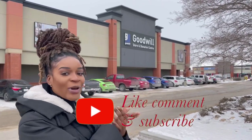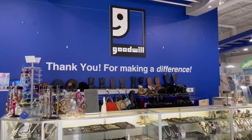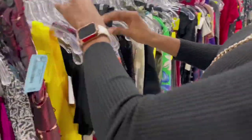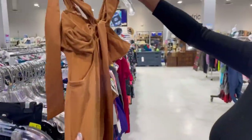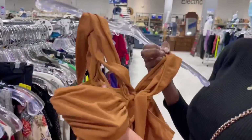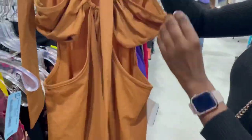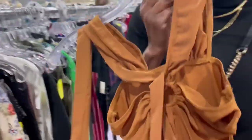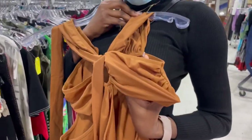We are at our second location, which is Goodwill! Let's go inside and see what we can find. Oh, what is this? This is very nice — I'm gonna try it. My sister said I should try this too.